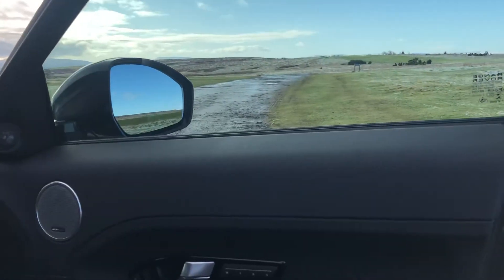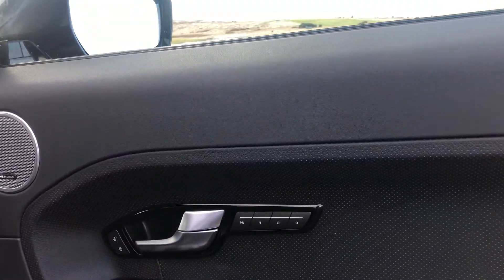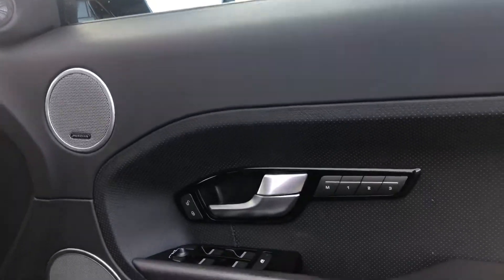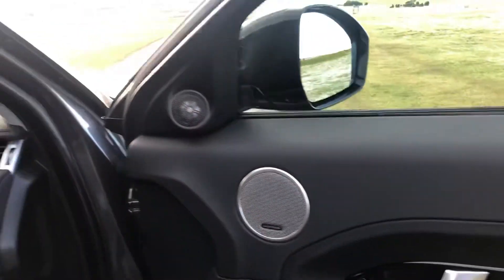Inside the vehicle on the door card we have the controls for the driver memory for the front seats. This vehicle has the upgraded Meridian sound system as well as the controls for the front and rear electric windows and heated electronic wing mirrors.